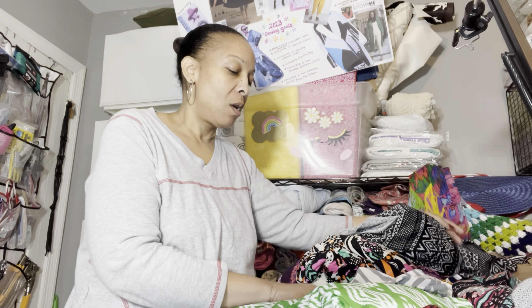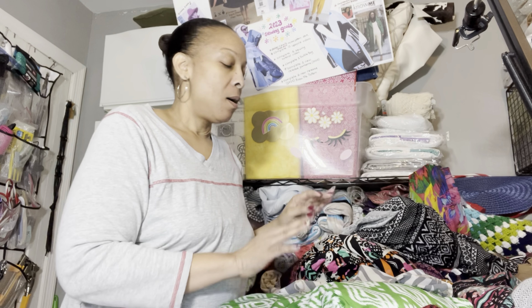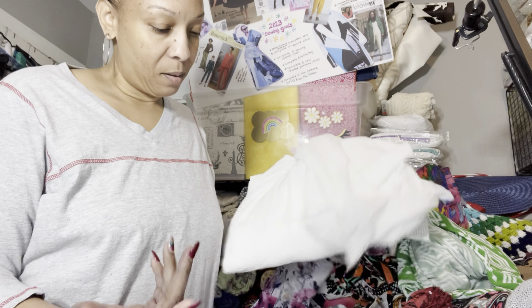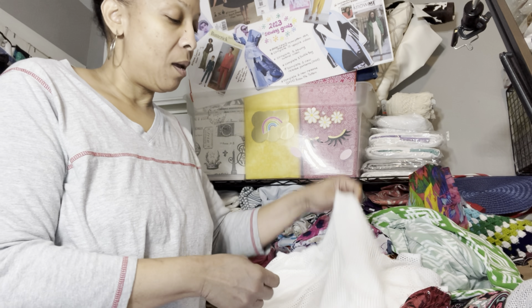I wanted to share the things I purchased from Fabric Mart — these are two different orders, but I deleted my video so I needed to redo it. I'm going to start off with the 10-pound mystery box I got from Fabric Mart. It had this — this is my least favorite item. However, I made bags so I will be able to use it, but it's just like a little plastic vinyl, two yards of it. I use this if I'm trying to make the inside of a bag waterproof.